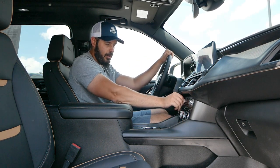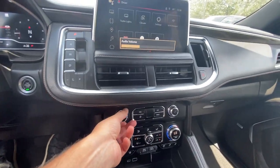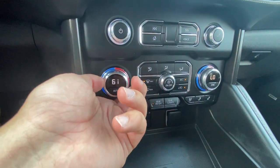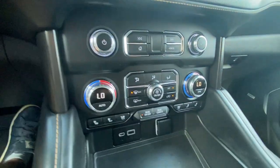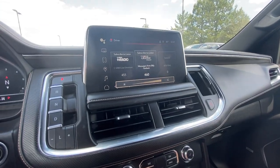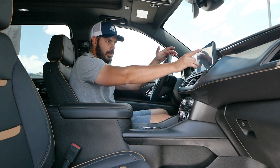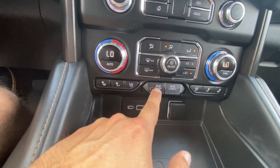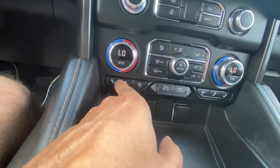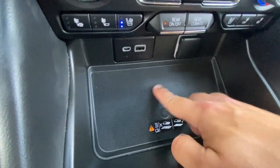Further down you have controls for the audio — the Bose sound system sounds pretty good. Below that are the climate control settings with beautiful dials for temperature and fan speed, very easy to adjust. You also have heated and cooled seats here in three different levels, which is fantastic — cooled seats are especially welcome on a hot Colorado day like today at 81 degrees in a black car. There are USB-A and USB-C ports and a cigarette outlet.